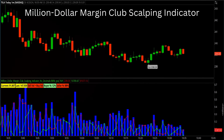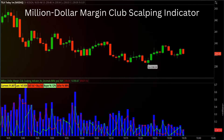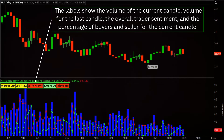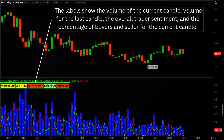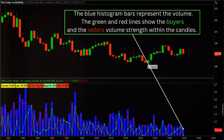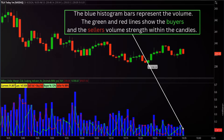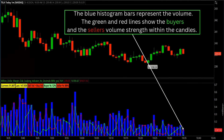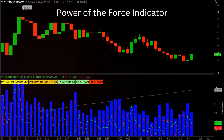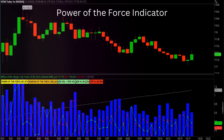The Scalping Indicator redefines volume analysis for traders who thrive on precision and speed. With large, easy-to-read labels, this tool provides real-time insights into the current and previous candle volumes, while also breaking down the exact percentages of buyers and sellers battling within each one-minute bar. The blue histogram, combined with dynamic green and red lines, vividly illustrates the tug-of-war between market participants as volume shifts. To complete the picture, a 50-period moving average tracks the overall volume trend, helping traders spot emerging opportunities at a glance.